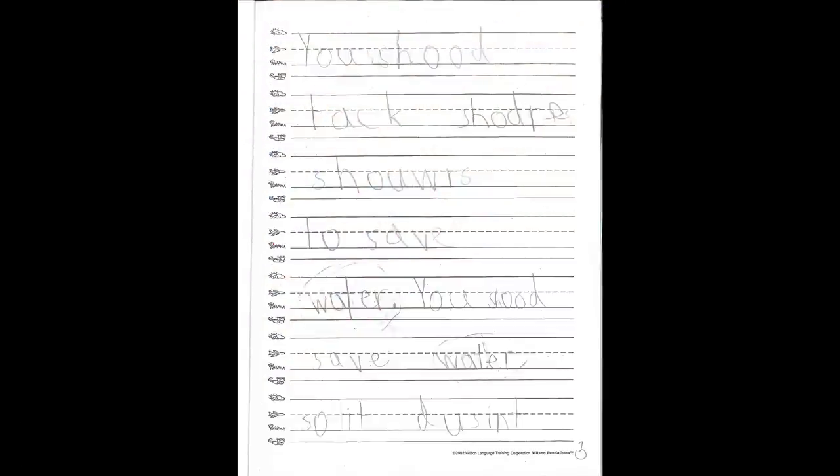Notice that only some of the spelling, capitalization, and punctuation is correct. That's okay — they're still working on it.